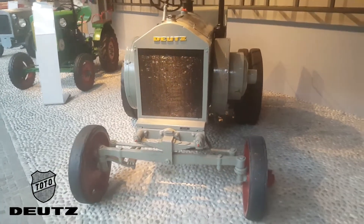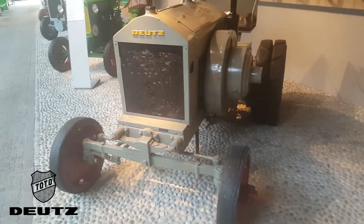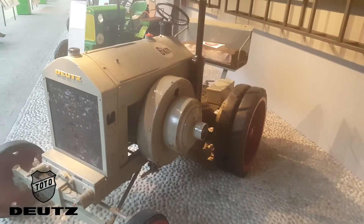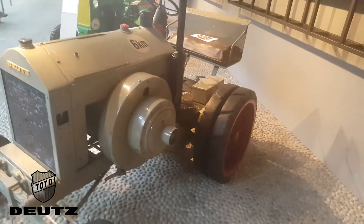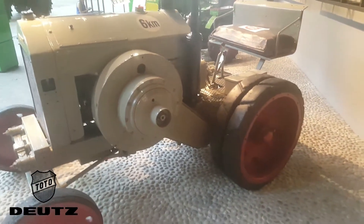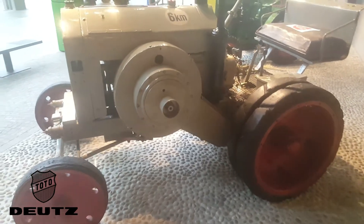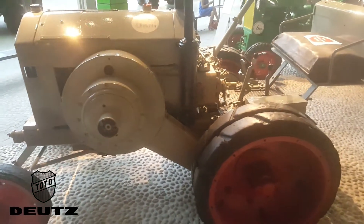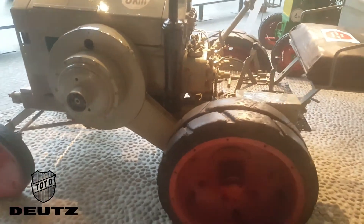June 2016. Same Deutz-Fahr Museum in Treviglio, Italy. This Deutz-MTZ-120 was manufactured in 1928. The Deutz-MTZ-120 is the first of the three Deutz-MTZ models, with a 27 horsepower flat two-cylinder diesel engine.